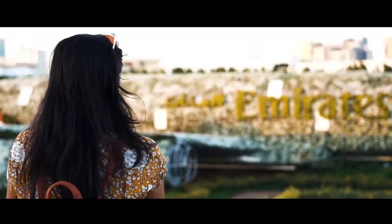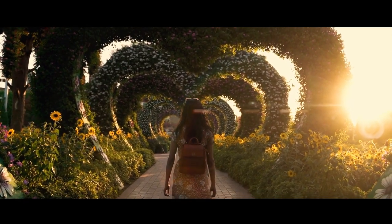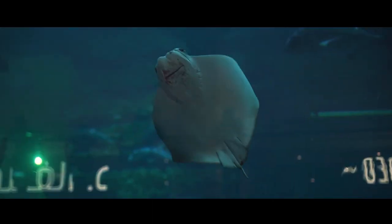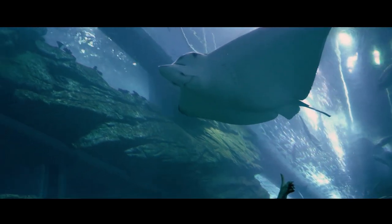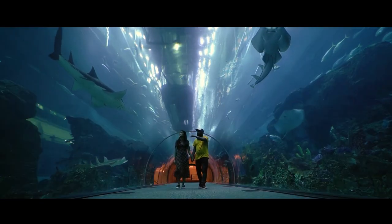Just steps away is the iconic Burj Khalifa, the tallest building in the world. Standing at 828 meters, the view from the observation deck on the 148th floor is nothing short of breathtaking. From here, you can see the city stretch into the Arabian Gulf and the endless desert beyond.